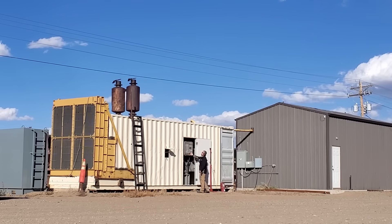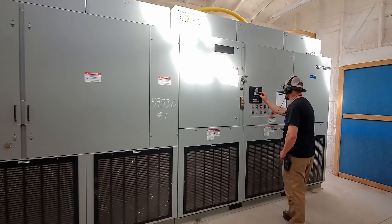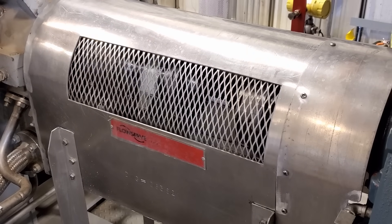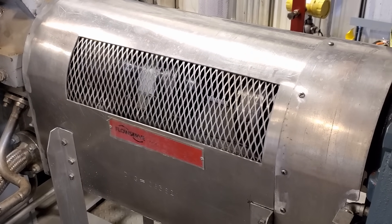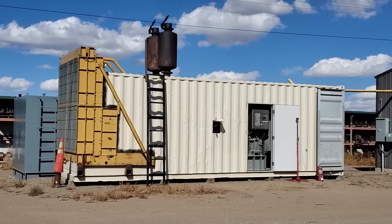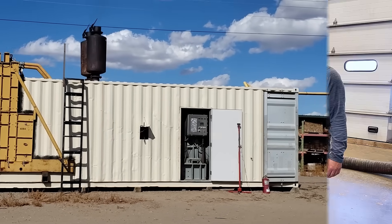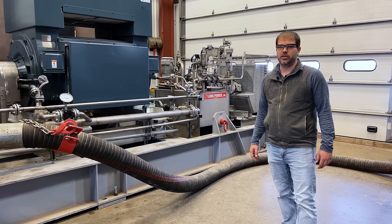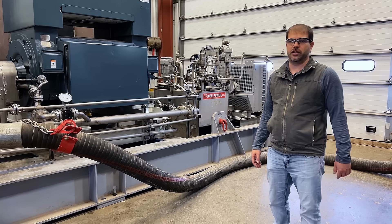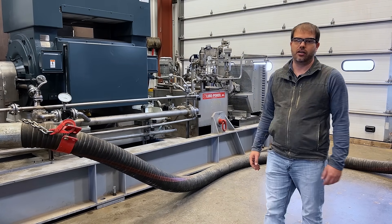To power the test we have a big diesel generator set sending power to a medium voltage VFD, and that in turn powers the motor and controls the speed of our test. Our team has been trained extensively in the operation and maintenance of all this equipment and we have accomplished countless tests right here in this facility. This test is just another great success — we tested at up to 1,100 gallons per minute and 3,700 psi. It was safe, it was on target, and it was a lot of fun.